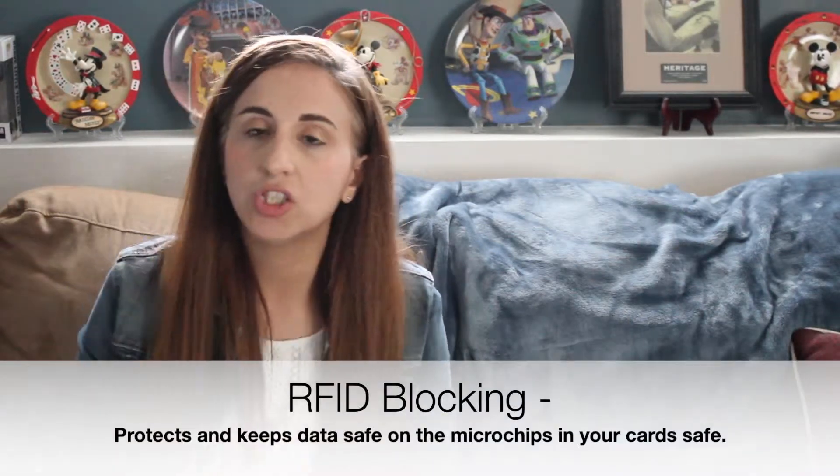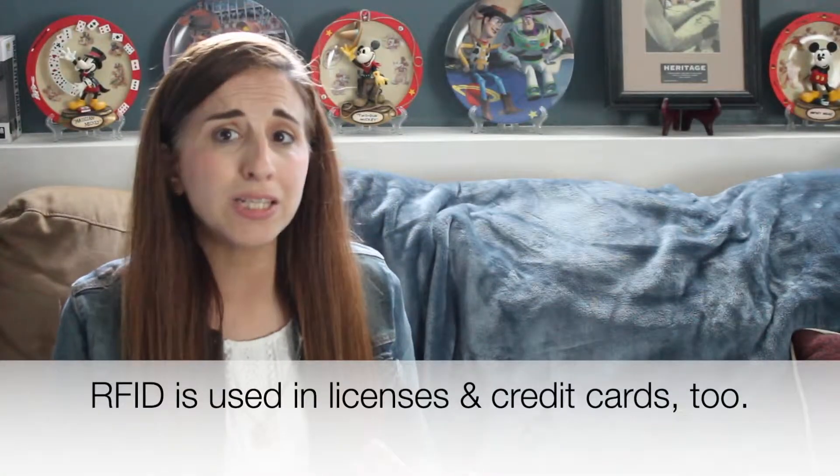If you aren't familiar with RFID, it is the technology used in the newer licenses. Recently I renewed my New York State license, and so did my husband. In the past we had just regular wallets and didn't have to worry about this technology. But now that we renewed our licenses, we need wallets that help block it, because some of your personal information is coded into these licenses, and you don't want anyone getting access to that personal information.